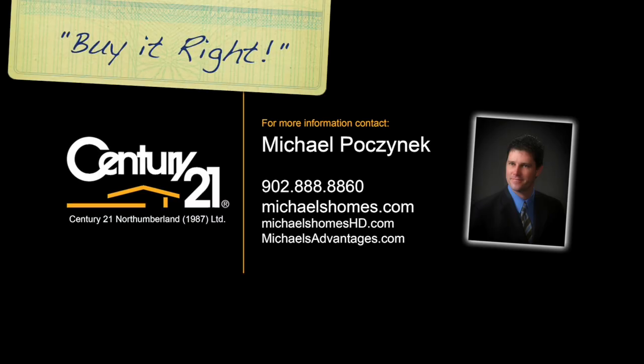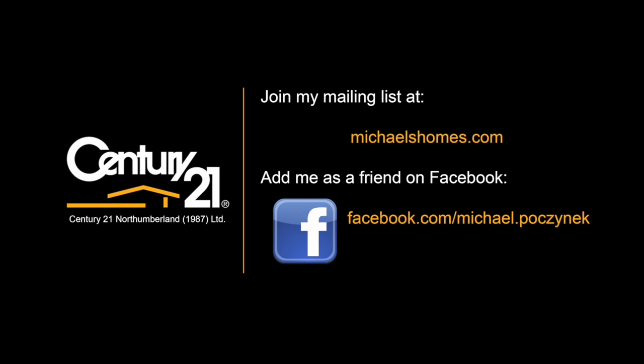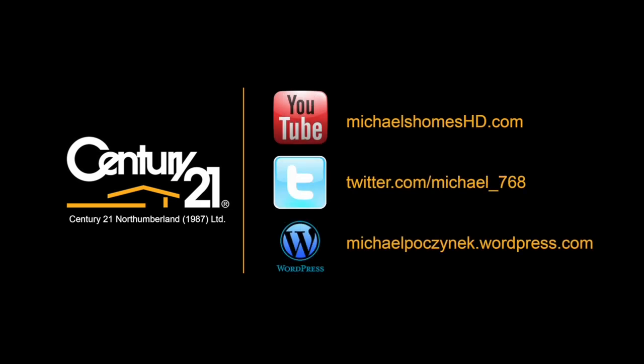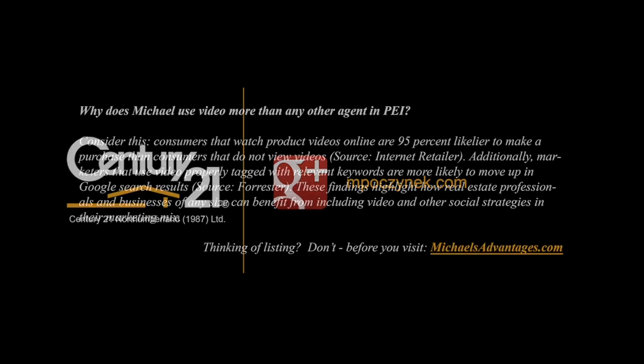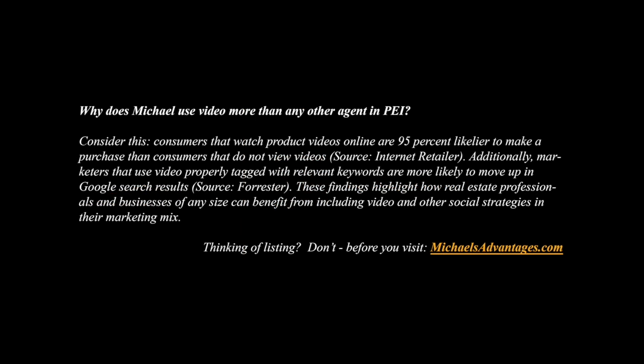Thank you, have a great day, and remember to buy it right.